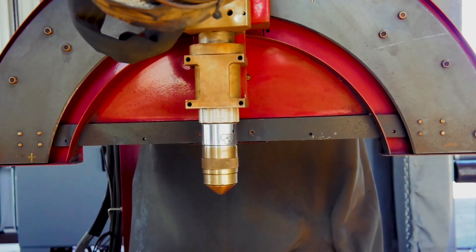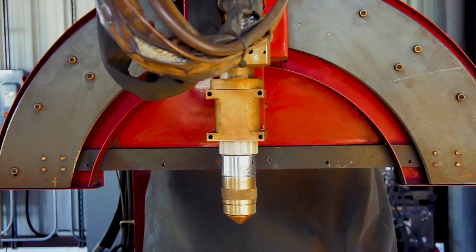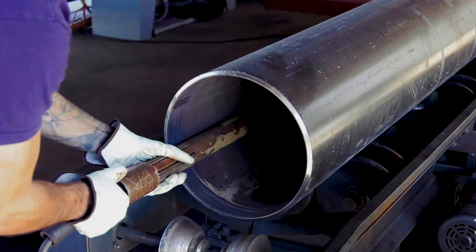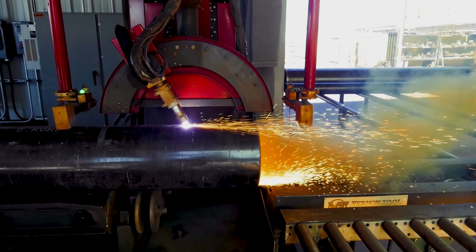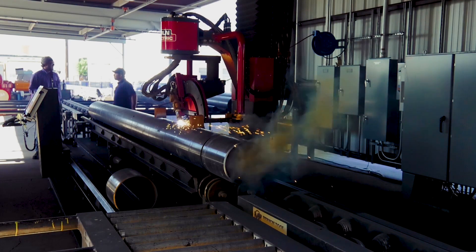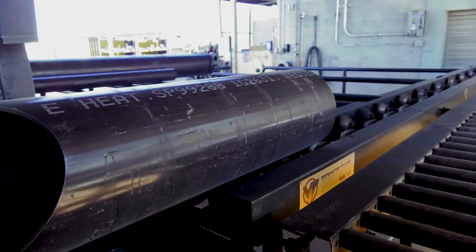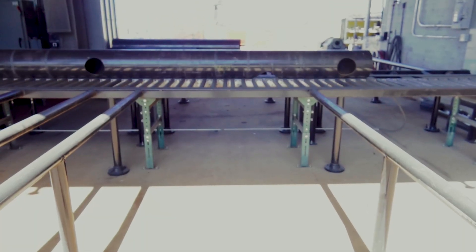Induction sensors on each side of the torch compensate for pipe that is out of round. Once the torch is in position, the operator can then import the Pipe Server file and prepare the machine for cutting. The operator inserts the magnetic ground into the end of the pipe and connects the lead. Once the cut is completed, the operator can convey the pipe to the discharge conveyor and press a button to dump it onto the staging rack.